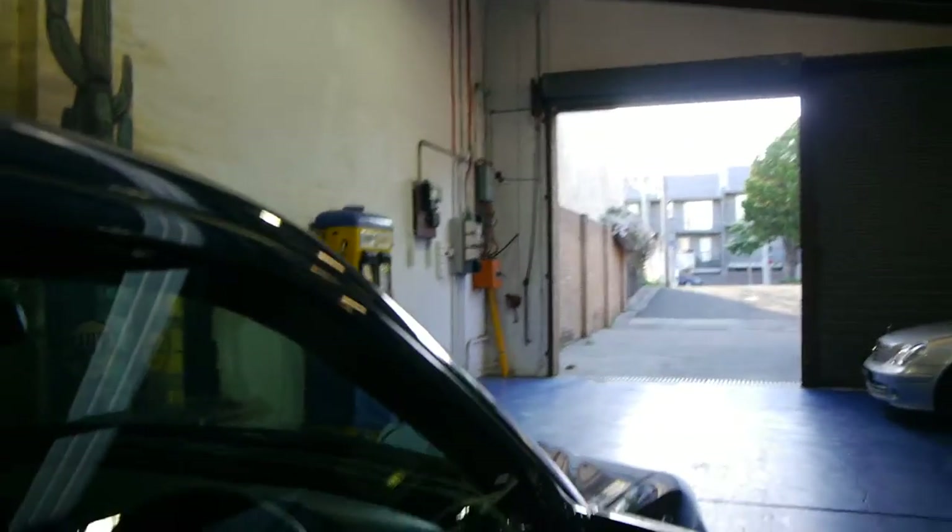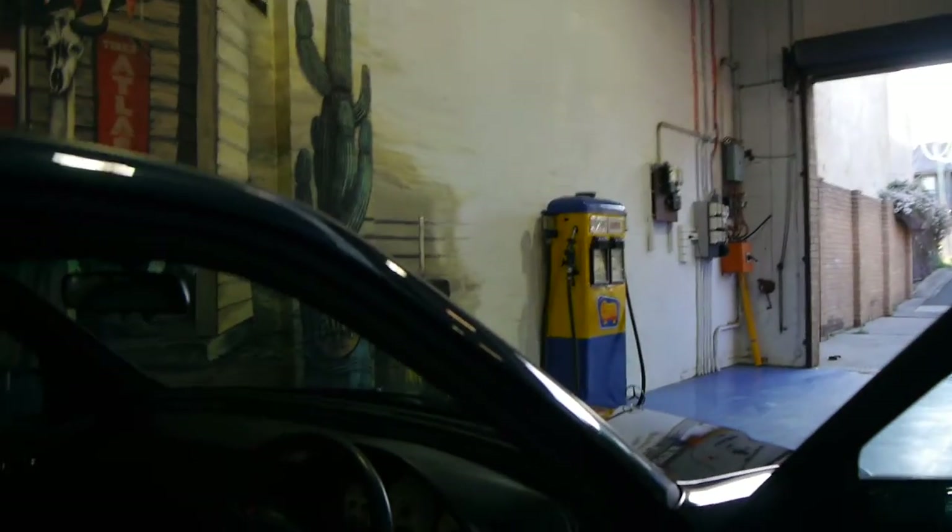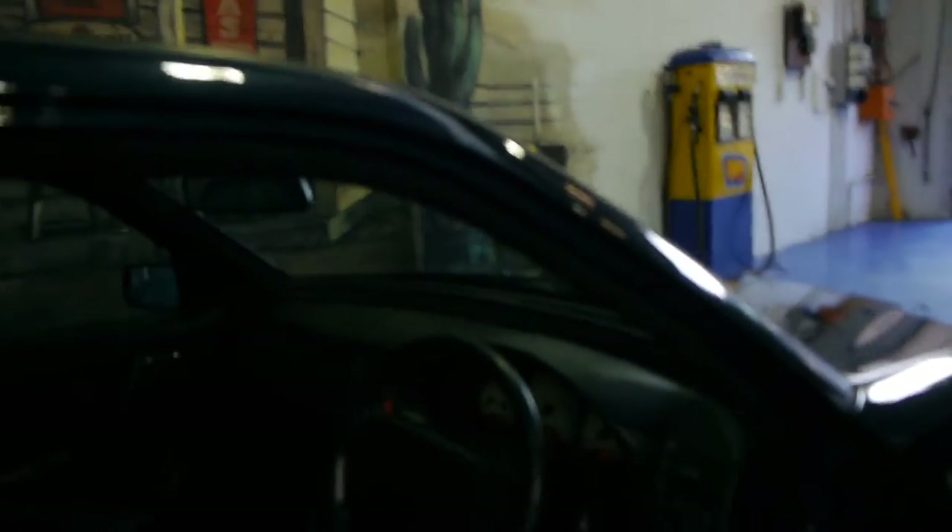It's got a full service history with just about every single service done at Mercedes-Benz. It's got two remote keys to the car.